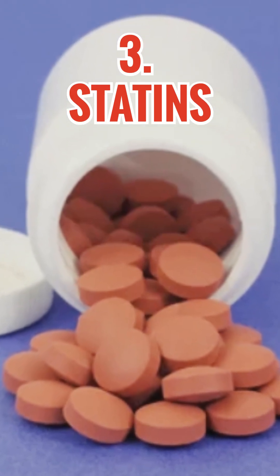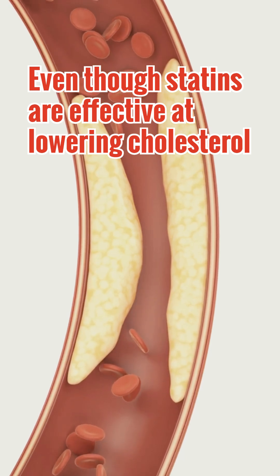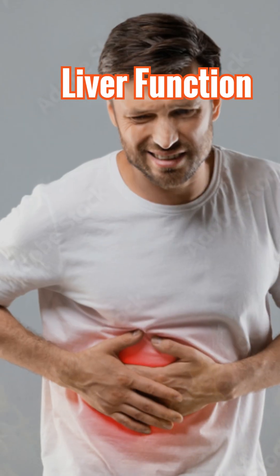Number 3: Statins. Even though statins are effective at lowering cholesterol, studies have shown they can affect liver function.